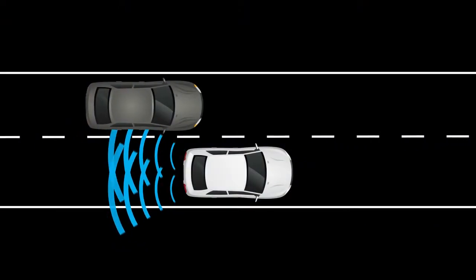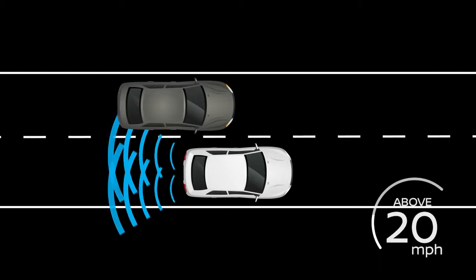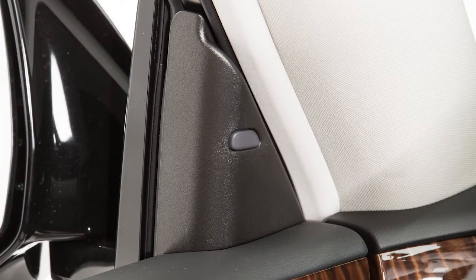When the radar sensor detects vehicles in the detection zone and your vehicle is traveling at speeds greater than approximately 20 miles per hour, the Blindspot Warning Side Indicator illuminates. If the driver then activates the turn signal, the system chimes twice and the Blindspot Warning side indicator light flashes.